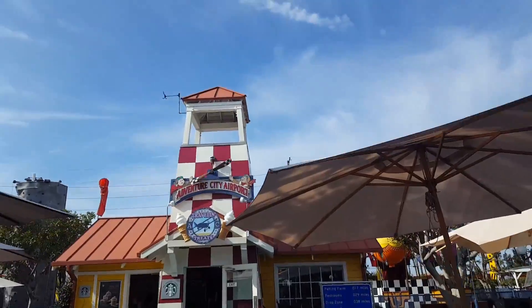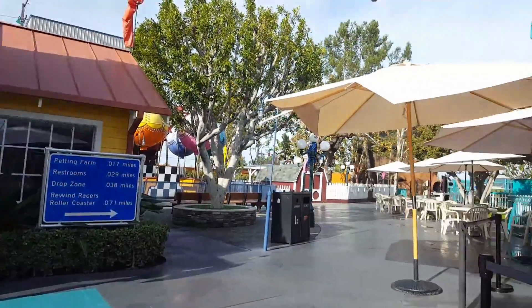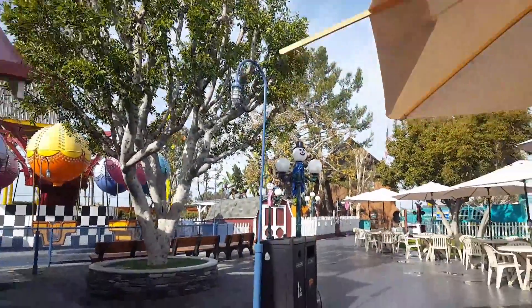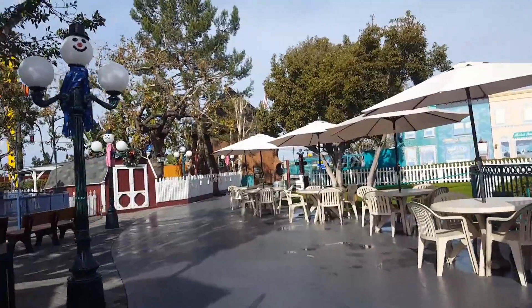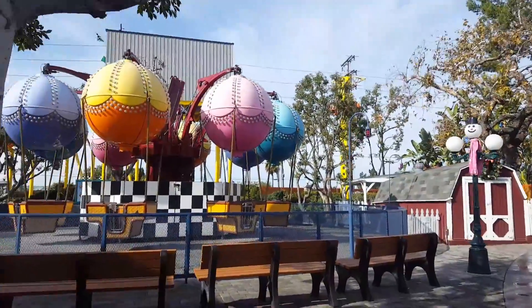First off, we have the two coasters. These are Freeway Coaster and Rewind Racers. Freeway Coaster is a nice kiddie coaster but a little bit rough. On the other hand, Rewind Racers goes backwards, forwards, and has a helix. It's a great family coaster and was definitely the biggest surprise on this trip.